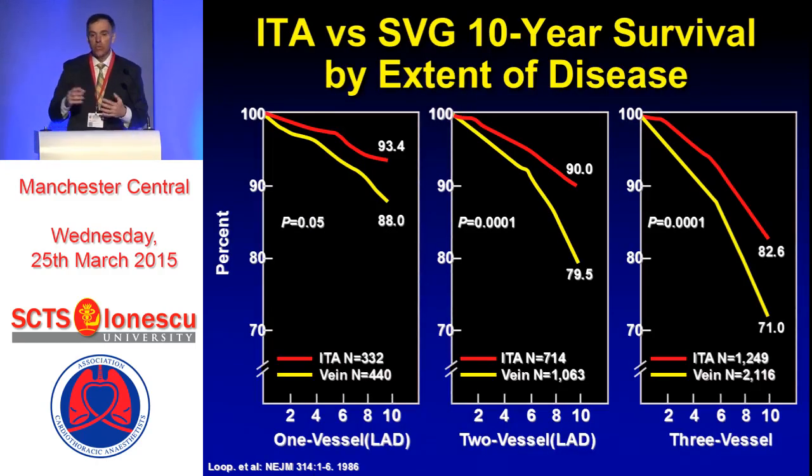When you talk to Dr. Loop, Dr. Lytle, and Dr. Cosgrove, this is why they adopted the internal mammary artery — because over time, given all this information they had available, it was a stable graft. They knew that the results of coronary surgery were totally dependent on whether the graft stayed open or not. It's a very simple concept. That encouraged Dr. Loop to look at single, double, or triple vessel disease with an IMA used versus all vein graft, and see how patients did.